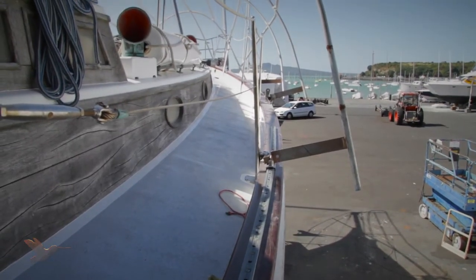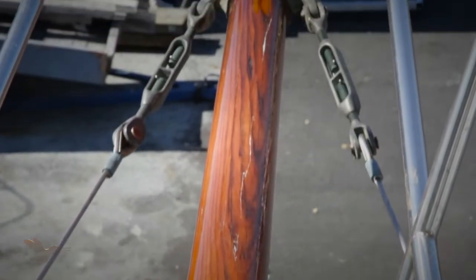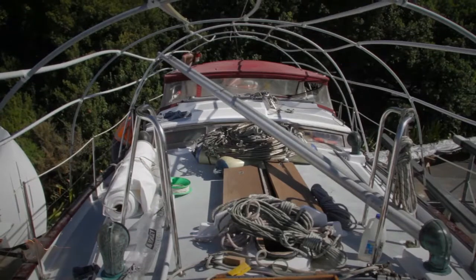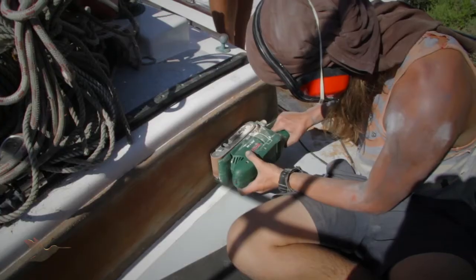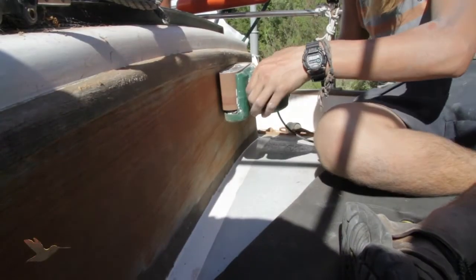The tow rail and bowsprit have all been re-varnished and sparkled in this never-ending summer sun. Work has also just started on sanding the cabin sides ready for a re-varnish.